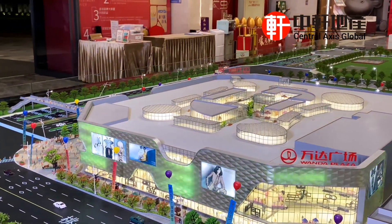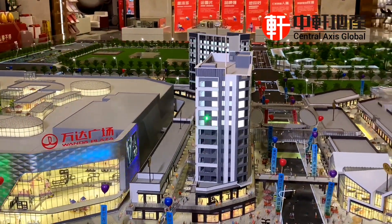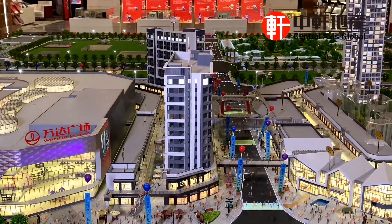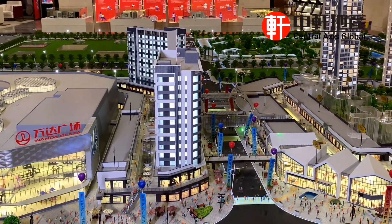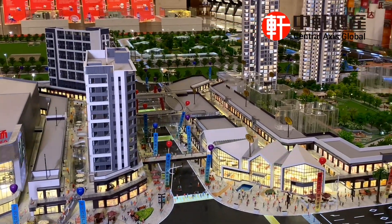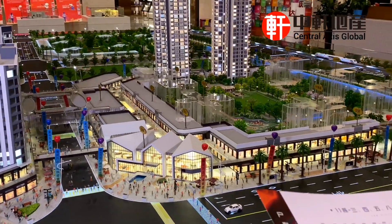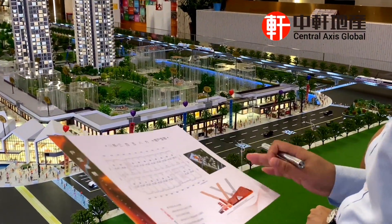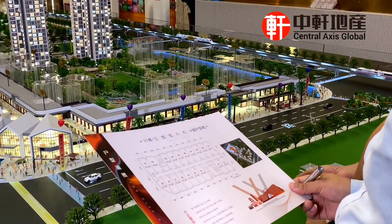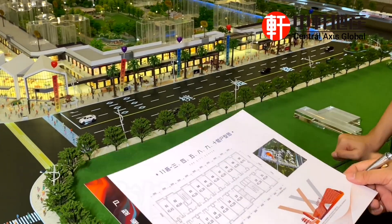朝向方面，兩梯十九戶，一邊是東南向朝商業街，另一邊是西北向朝購物中心。西北向高層景觀非常好，可以看到鼎湖山和北嶺山的山景。整個公寓的開間都是3米9到4米，非常寬敞，可以做一房一廳或者單身公寓。我們交樓也是毛坯的，業主可以靈活裝修設計。